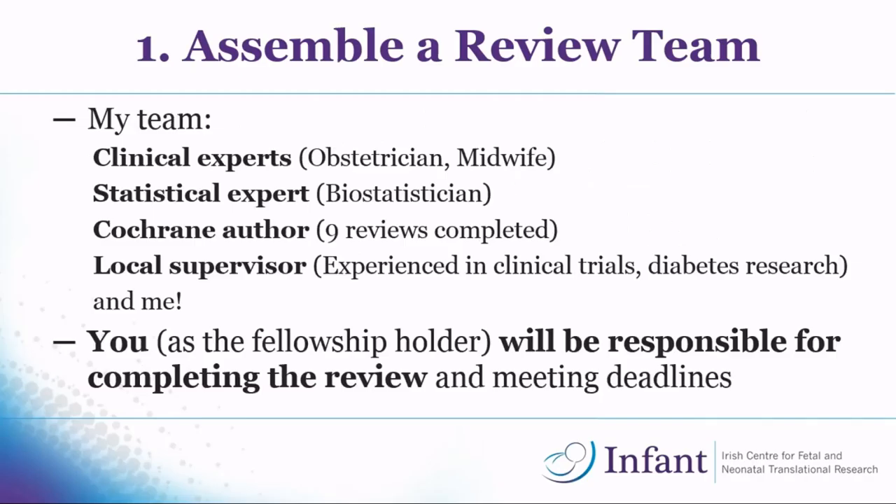On my team I had two clinical experts — an obstetrician and a midwife for the pregnancy side and picking primary and secondary outcomes, and Ali as my bicep physician. You also need a published Cochrane author; I had Paul Byrne, who has nine completed reviews. And then I needed a local supervisor, so I had Professor Kearney, who has also done research in clinical trials and diabetes. If you get the fellowship, most of the burden will fall on you because you're getting paid two days a week to do it, but your co-reviewers should provide feedback on drafts.